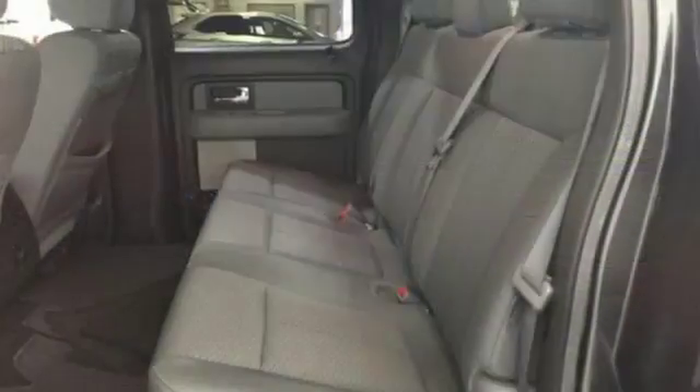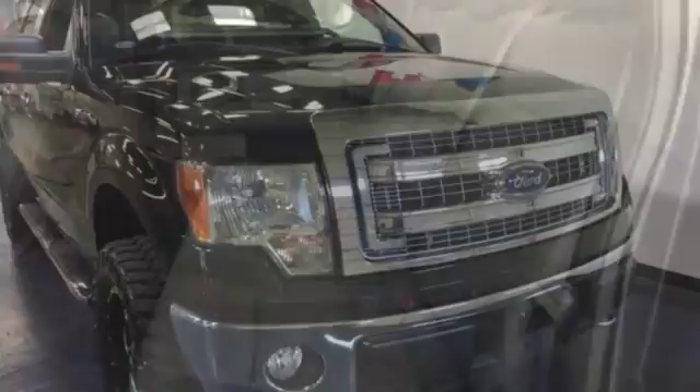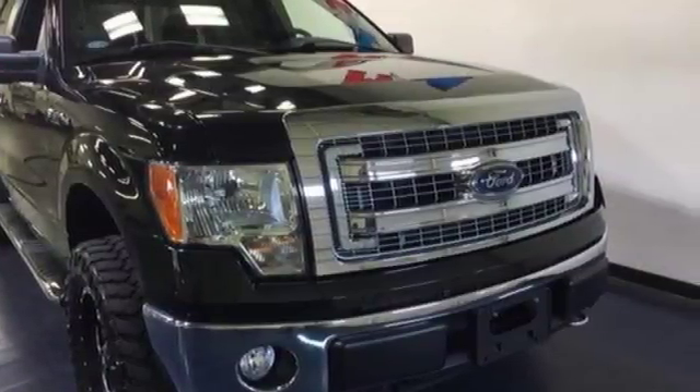It's well equipped with the features you need: V8 engine, electronic shift on the fly, driver selectable mode, and aluminum wheels.